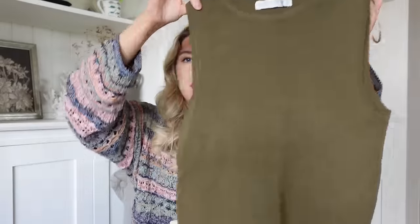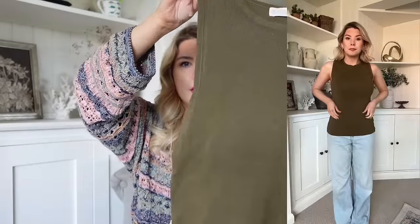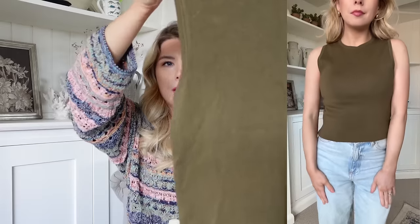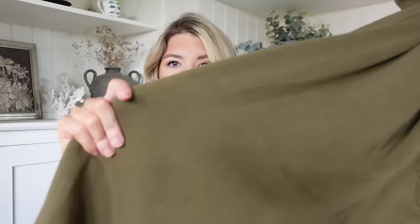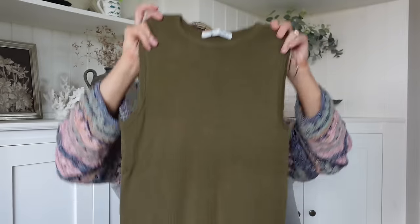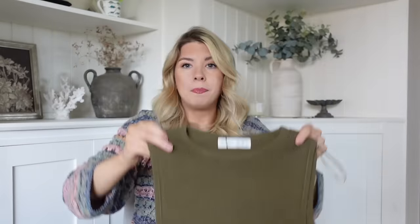They have some really great basics at the moment. These racer style vests are great - this one is actually quite long compared to a lot of the ones they have, but I thought it was really nice because it's khaki. They're a very thick material, like really good quality. These are £9 and I just think I'd get a lot of wear out of it - it's a really good basic layering piece.